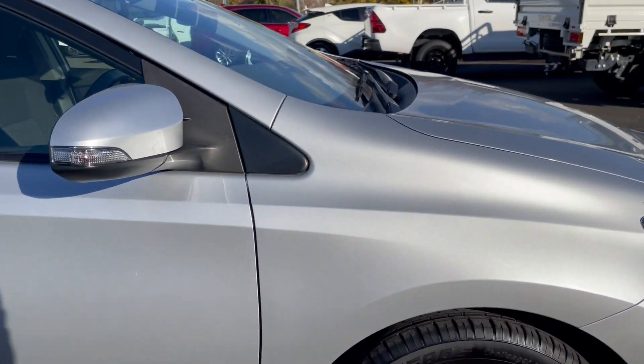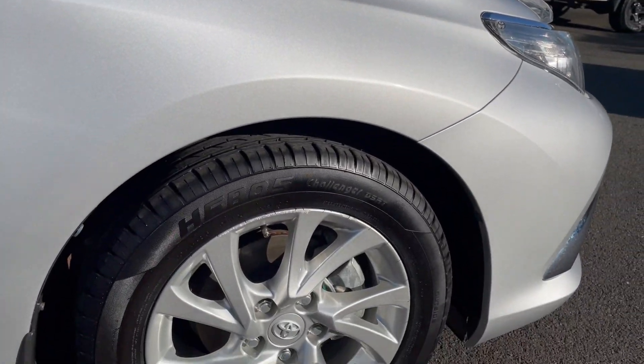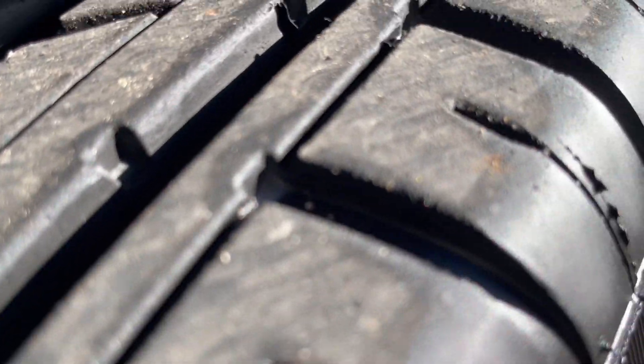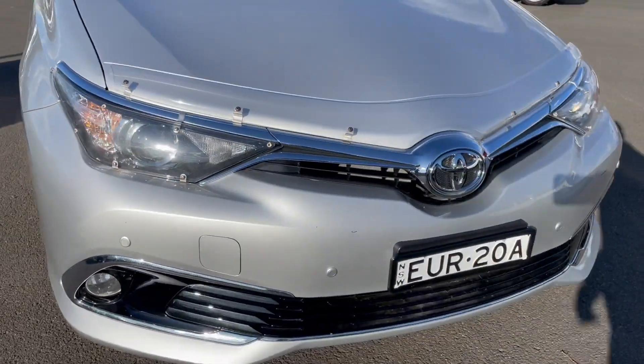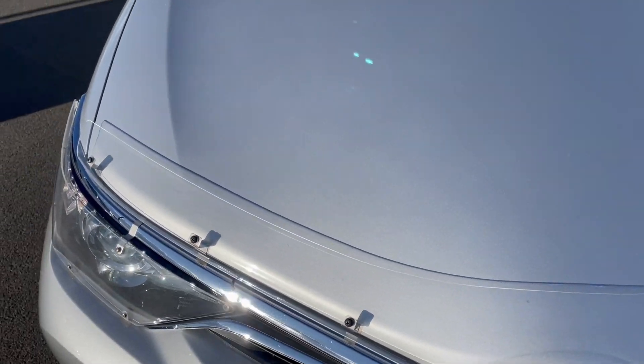I'll start at the front of the vehicle. You can see the front driver's side guard — all in excellent condition. We have our alloy rim, and the tyres on the front are brand new with plenty of tread. Coming around to the front, the vehicle is equipped with front parking sensors. There is one small mark on the front bumper. It also has headlight and bonnet protectors, and the bonnet is all in good order.